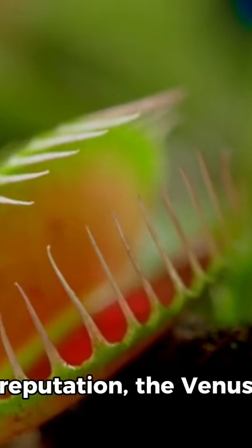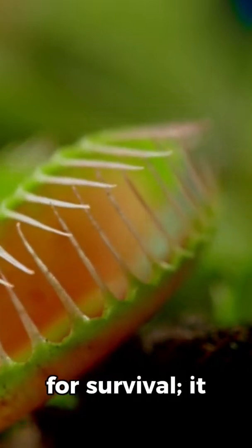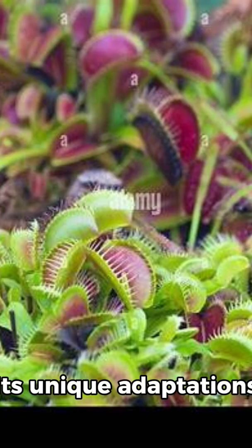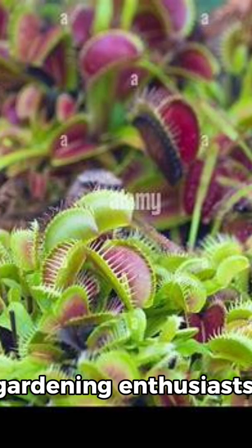Despite its reputation, the Venus flytrap doesn't rely entirely on insects for survival. It still photosynthesizes like other plants. Its unique adaptations have made it a popular plant for science and gardening enthusiasts.